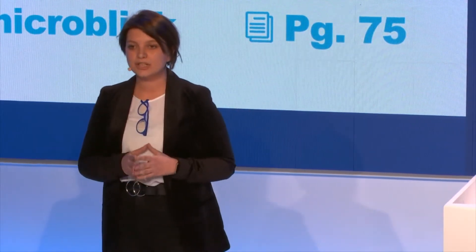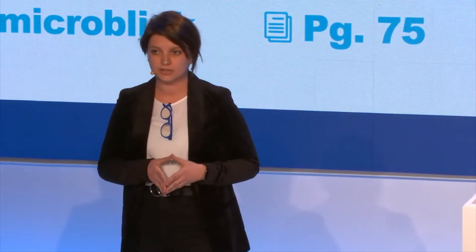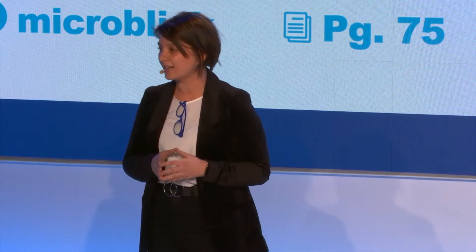Did you know that an average customer acquisition cost for banks is around $200, and that around 90% of today's apps are used only once? In this era of the eight-second attention span, this means that it's now more than ever important to rethink the UX and simplify the onboarding process. This is exactly where we are here today — we will show you how you can cut costs and time in the user onboarding process.